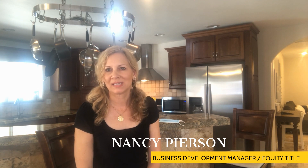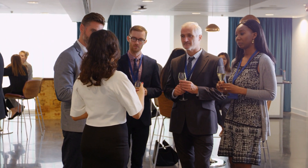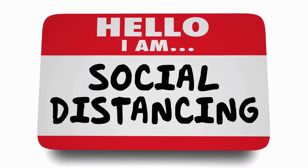Hi there, I'm Nancy Pearson, Business Development Manager for Equity Title. I'm here at a new listing of Paige Hebees. This great listing would normally be shown off with a broker open event, but with these cautionary times we can't host things like that right now, but we still really want you to see how great this home is.